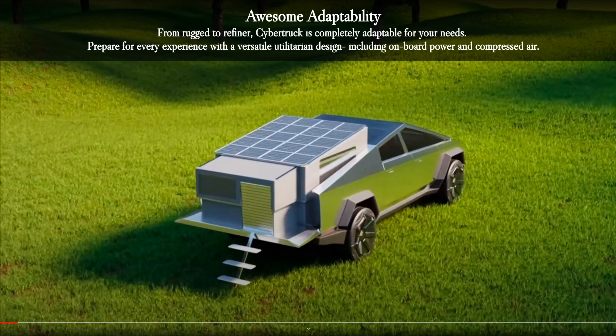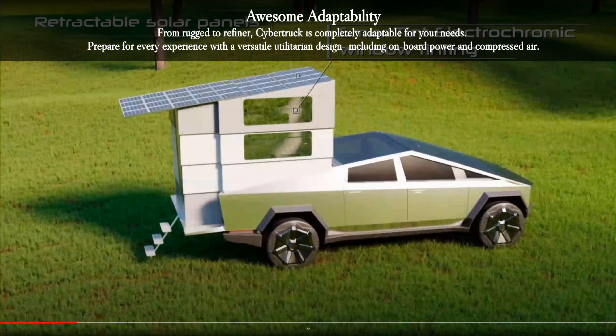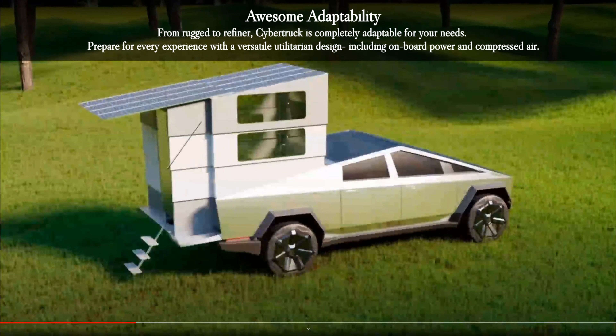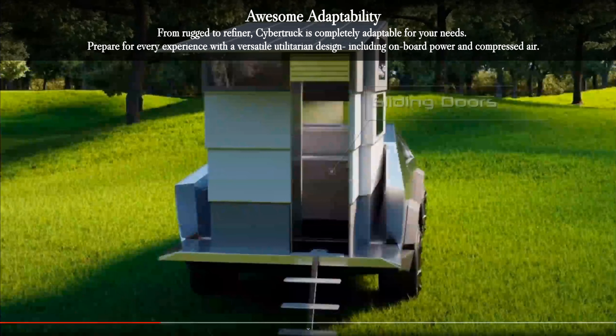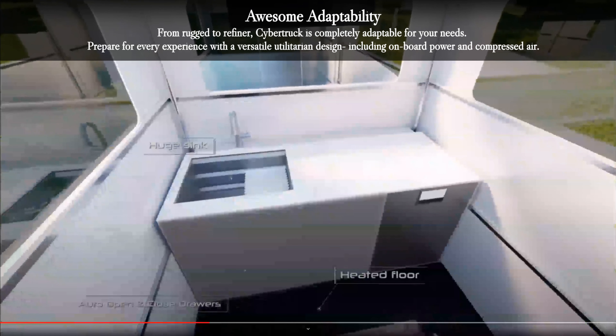From rugged to refined, the Cybertruck is completely adaptable for your needs. Prepare for every experience with a versatile utilitarian design, including onboard power and compressed air.